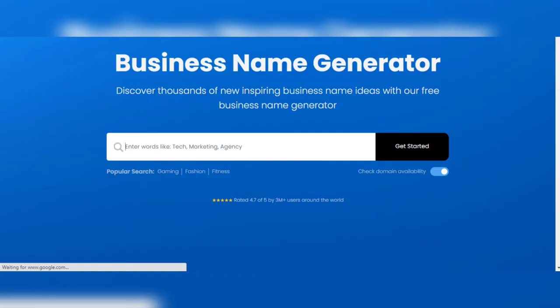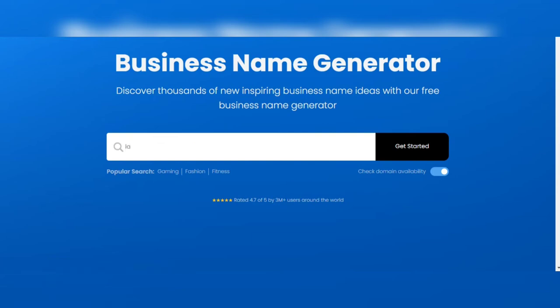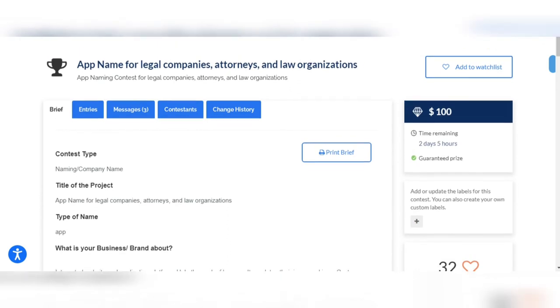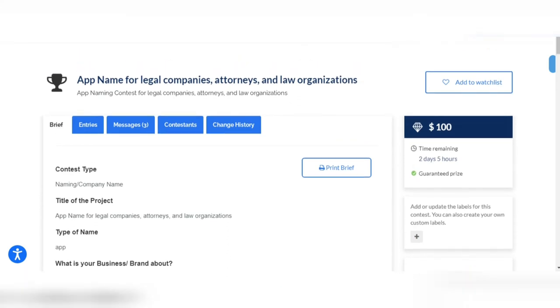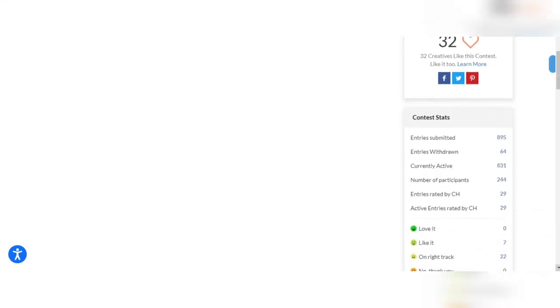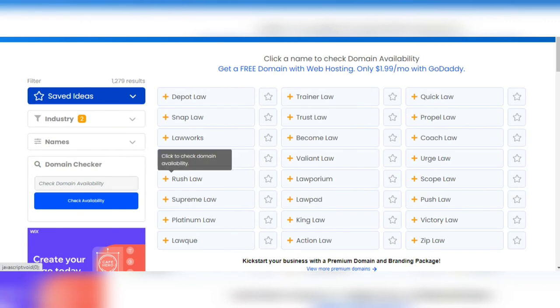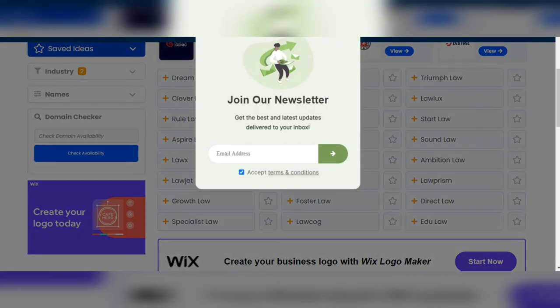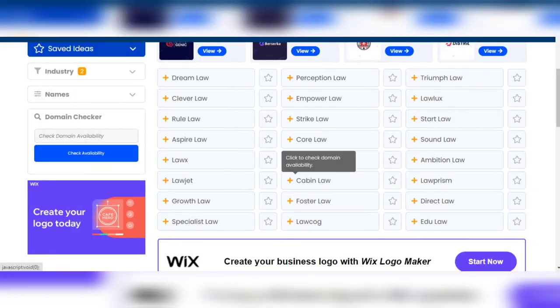When you search and key in a keyword, the business name generator generates many domains you can choose from — remember it has to be unique. Let's go back to the contests and click on one about law. Back in the business name generator, key in 'law firm' and you can see there are different names to choose from — Dream Law, Specialist Law, and many more. Scroll down and there are even multiple pages, up to four pages of options. It's pretty easy to find a name that follows the guidelines you've been given.